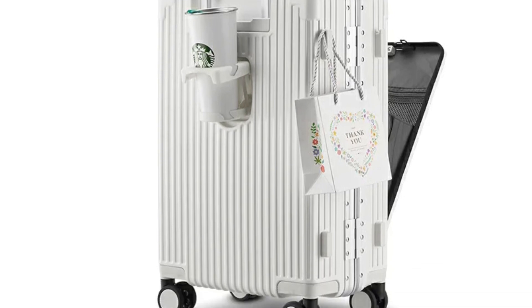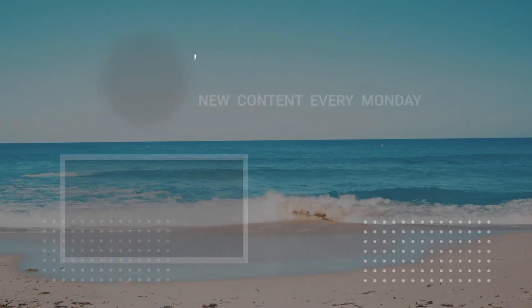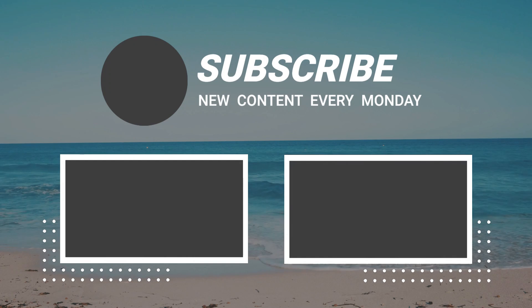So that sums up today's video. We hope you enjoyed, and if you did please leave a like on the video. If you're new here, hit that subscribe button. Until next video, have a great day!